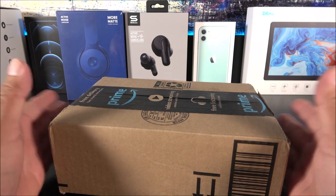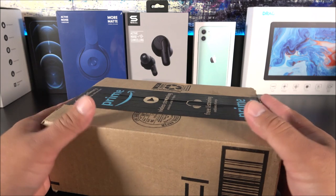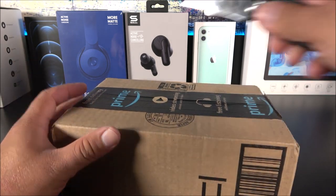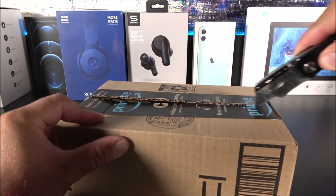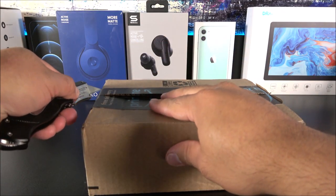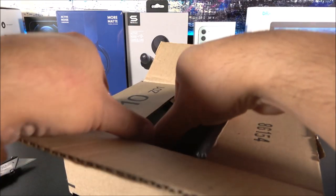To be honest with you guys, this is not a phone that you want to use as a daily driver — it has mediocre specifications and once you hear them you will definitely agree. So anyways, let's go ahead and open this real quick. I held all my temptations to open the box, so let's see what we have inside.